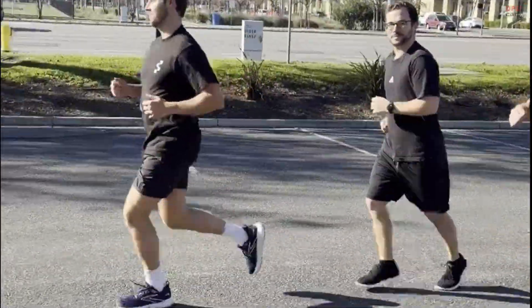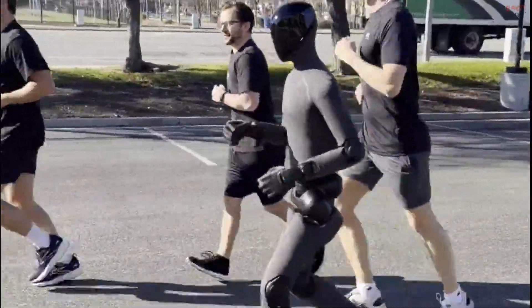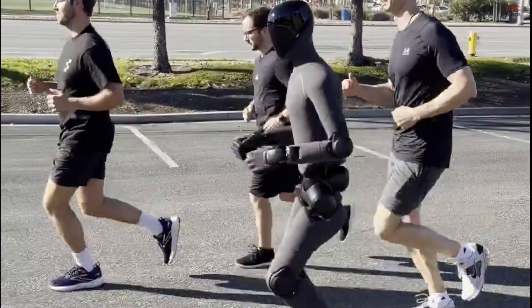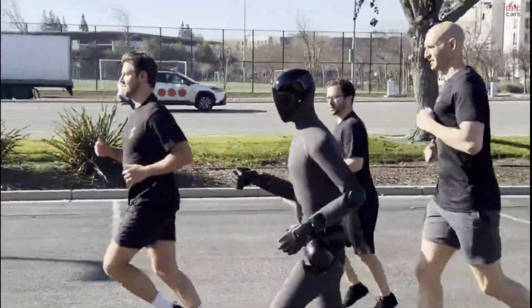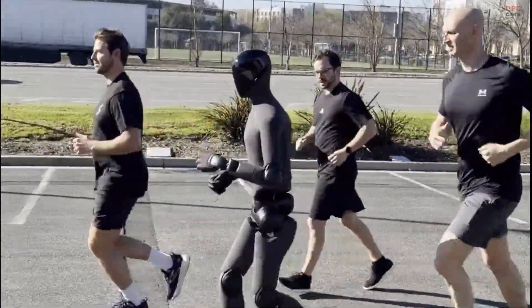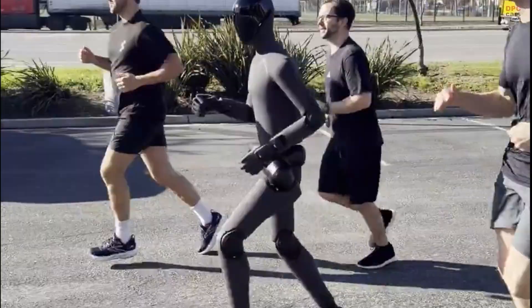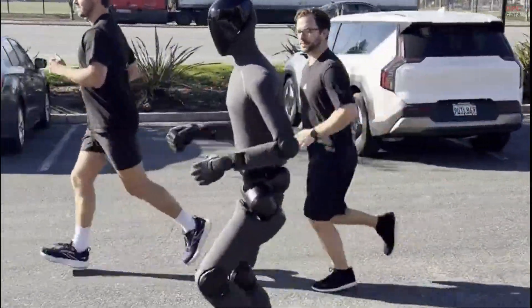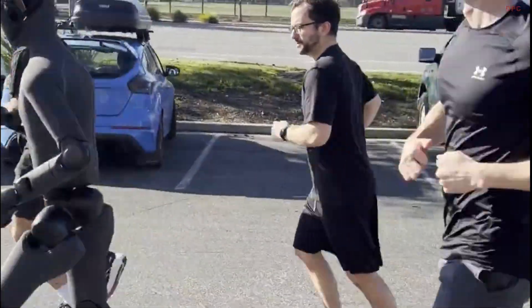Instead, the movement shows balance, rhythm, and coordination that feel almost instinctive. What makes this moment stand out is how closely the robot mirrors real human biomechanics. The stride length adjusts naturally, the arms swing in sync with the legs, and the torso remains stable while in motion. This type of locomotion is extremely difficult to achieve because running is not just fast walking.